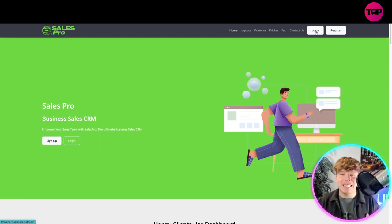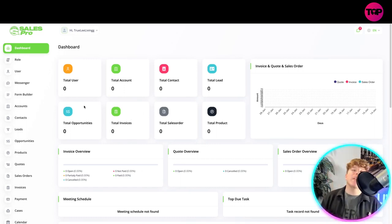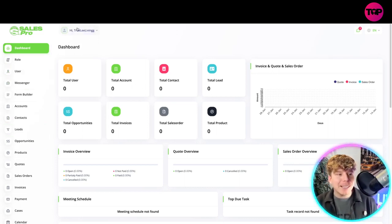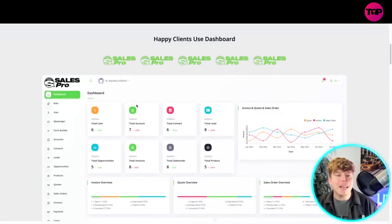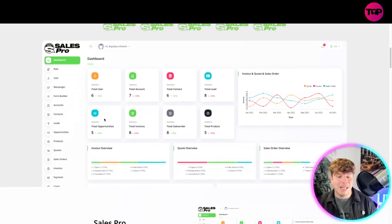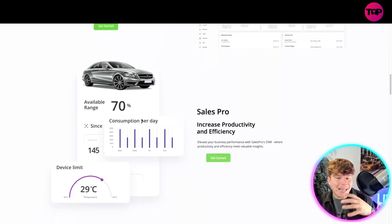I already have an account, and one big thing that made me get straight into this is how simplistic and user-friendly it is. Let me show you by logging in — look at how beautifully laid out the dashboard is. I've never seen anything this user-friendly. It's a program that empowers your sales team, and there are many happy clients. The dashboard is beautiful.